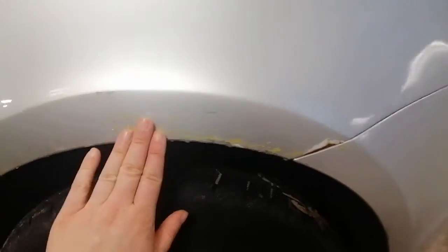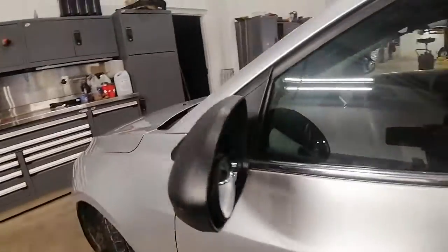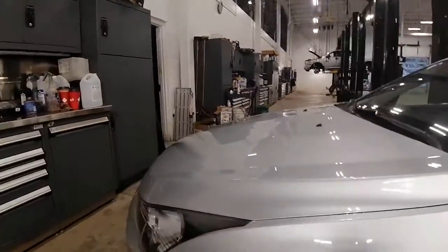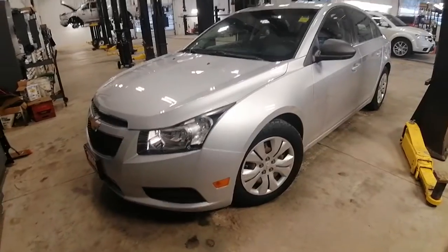There's a little paint issue right here, but other than that the vehicle is in good condition for the year that it is — it's eight years old.